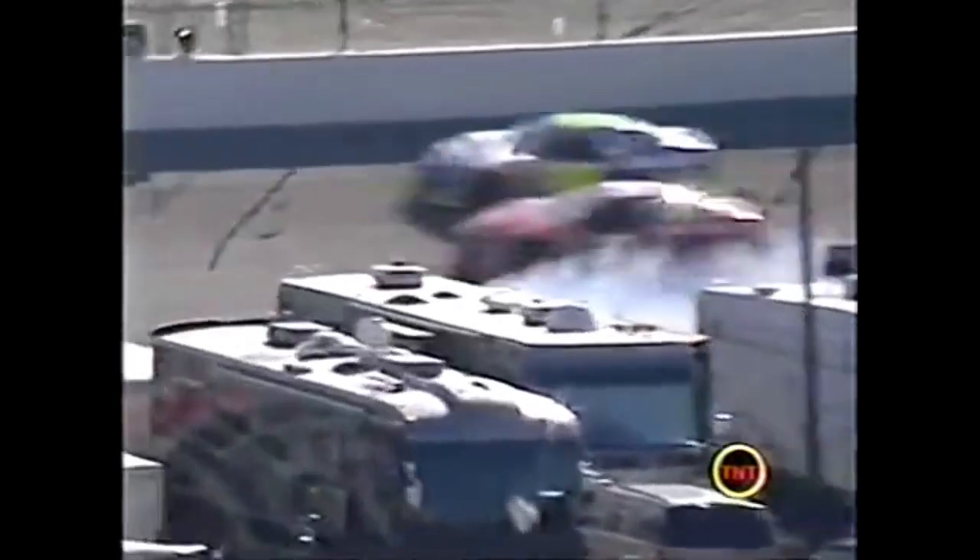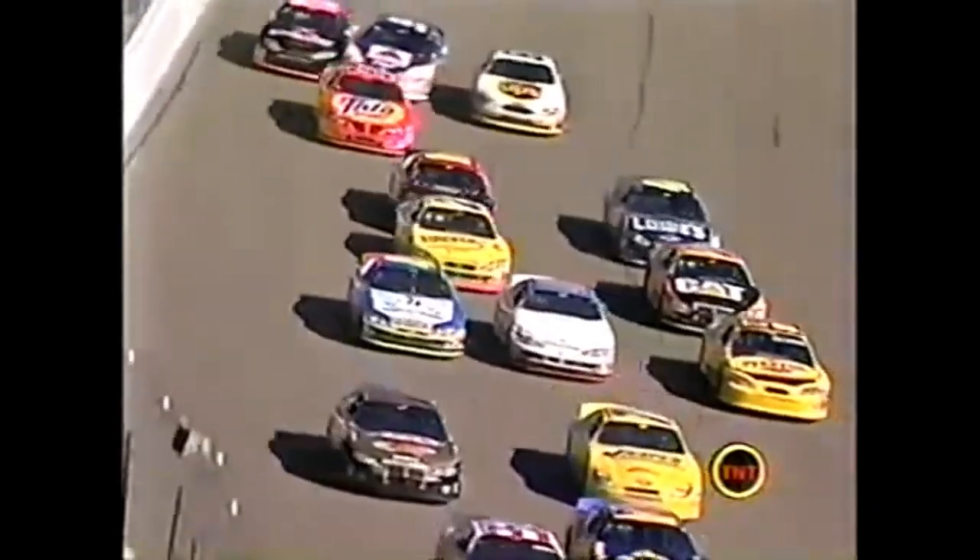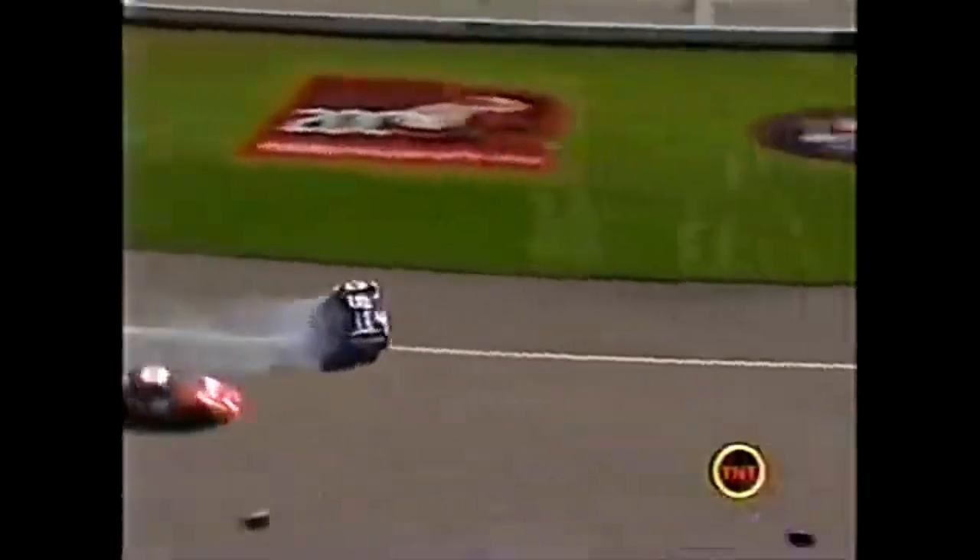That bounce off the wall off turn four and into the 24 did some pretty good damage. He got squeezed - him and his buddy Robby Gordon were together over there.